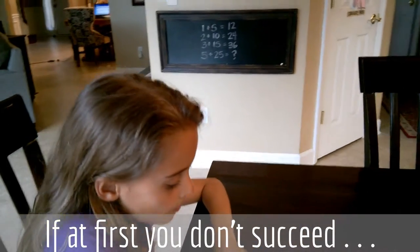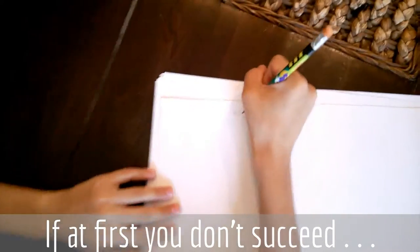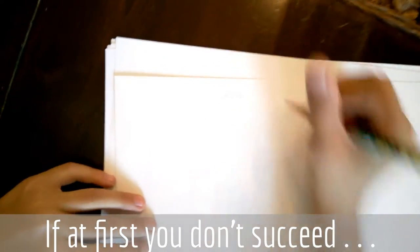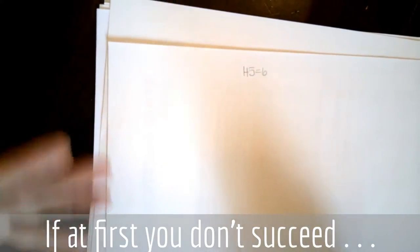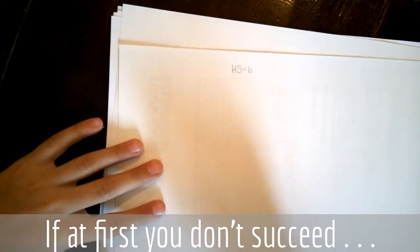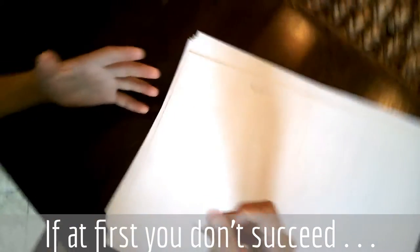I first started off with 1 plus 5, and it really equals 6. So then I just realized that half of 12 equals 6. So I thought we should add 6 for each one.